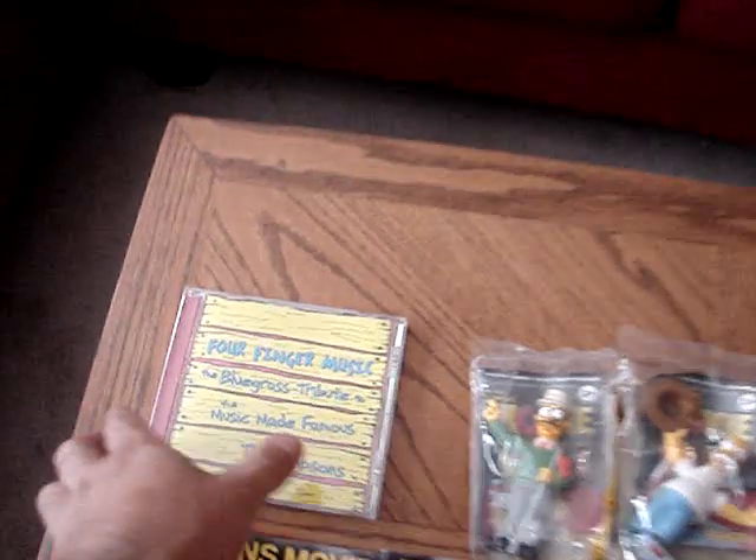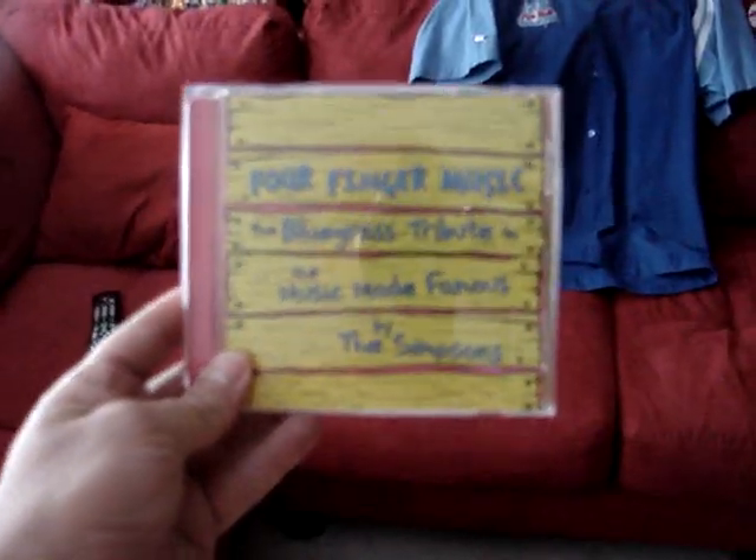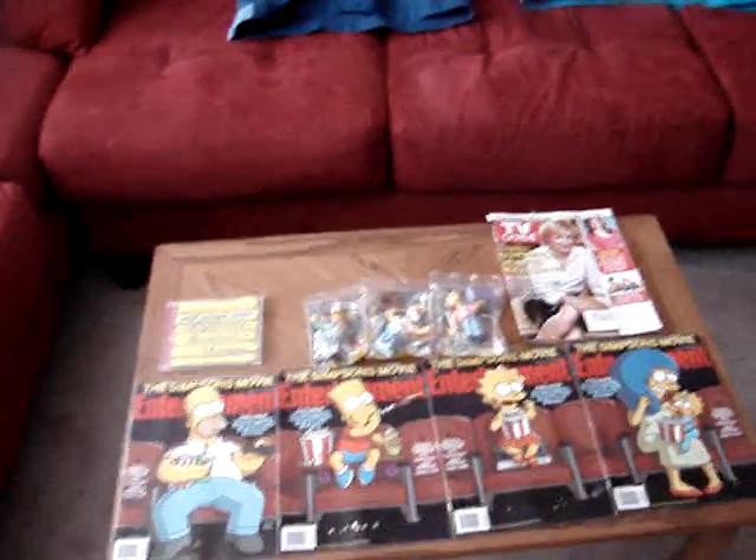I'm going to start you off with this — I got this in the mail yesterday. This is called Four Finger Music: Bluegrass Tribute to the Music Made Famous by The Simpsons. It's kind of nice. I'm going to let you hear track one, which is The Simpsons theme song, and that'll be playing in the background while I talk about the other stuff.